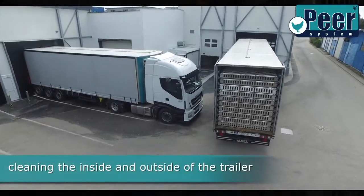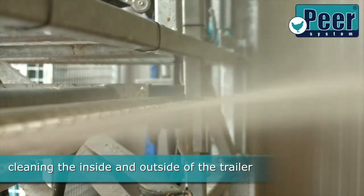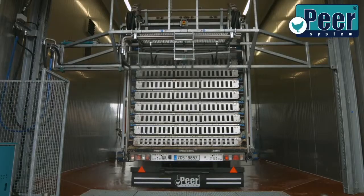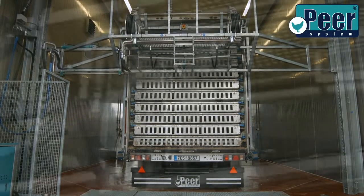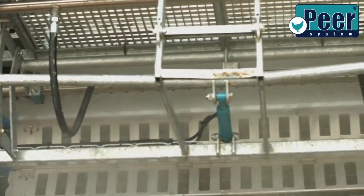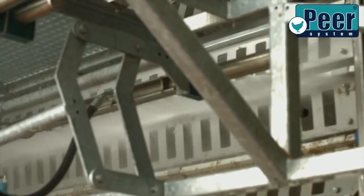All the Peer System machines and equipment are adapted in terms of construction to make the process comply with animal welfare principles and to protect the poultry against possible negative external influences. It denotes the Dutch system of capturing, handling, transporting, and unloading slaughtered chickens introduced in our Vodney plant.